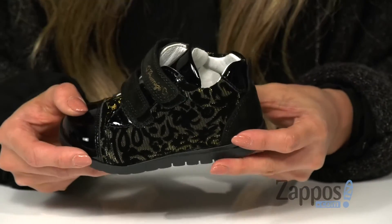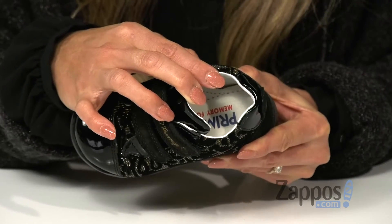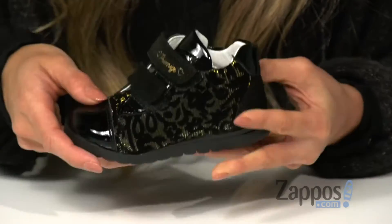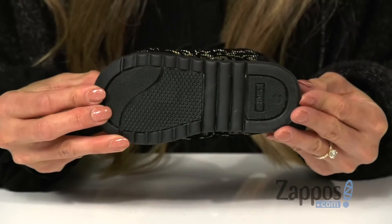The inside provides a soft leather lining as well as a memory foam footbed for all-day comfort. It is lightweight and super flexible, all on top of a durable rubber outsole.